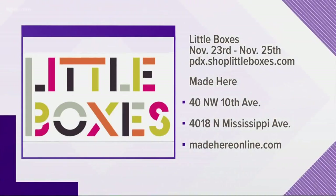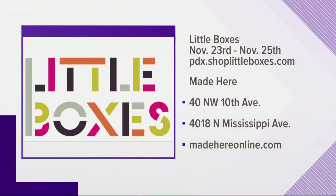Little Boxes starts Black Friday and runs through Sunday, so you have three days to get your shopping done. Made Here is on Northwest 10th and North Mississippi. MadeHereonline.com, or for all the Little Boxes info, download the app or visit pdx.shoplittleboxes.com. Thanks so much, Bri! We smell great, we've got chocolates — it's a wonderful time. We'll be right back.